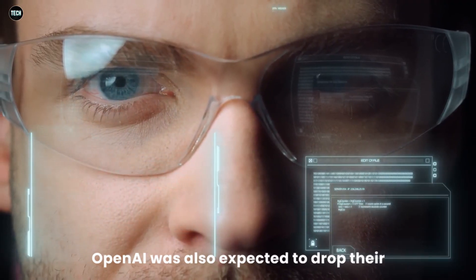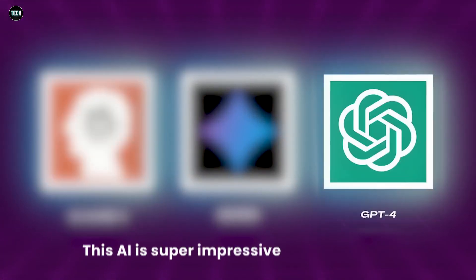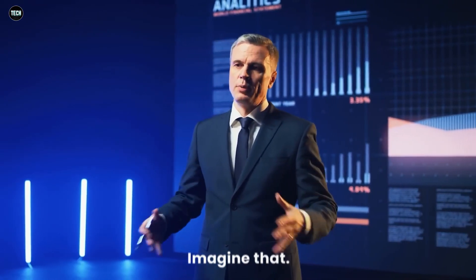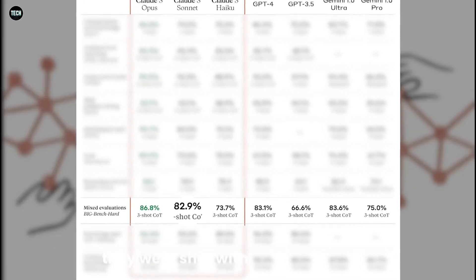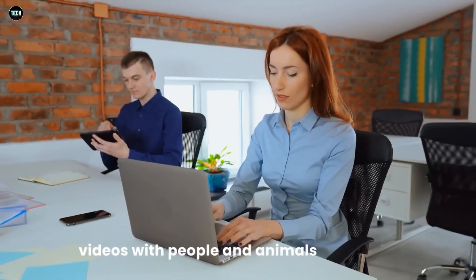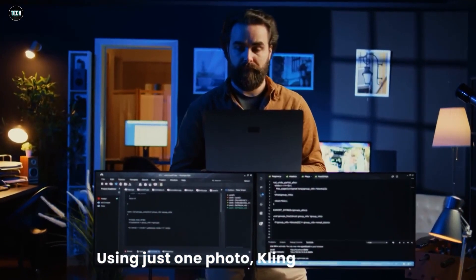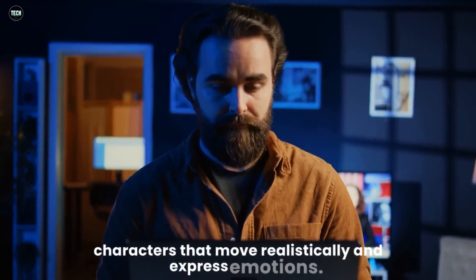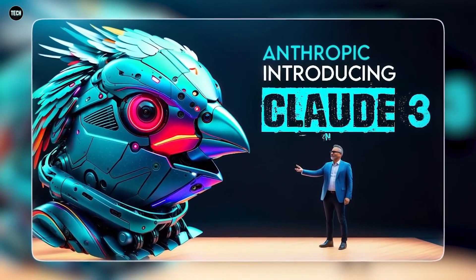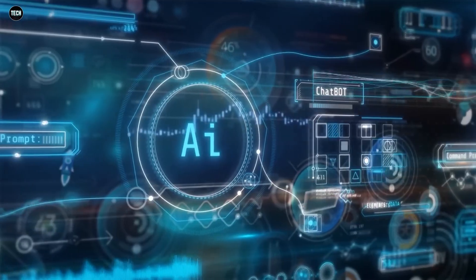OpenAI was expected to drop their new Sora model, but then Kuaishou, a company from China, surprised everyone with Kling. This AI is super impressive because it can make videos up to two minutes long that look just like real life in 1080p quality. What makes Kling stand out is how it can take detailed descriptions and turn them into videos with people and animals that move and act just like they would in real life. Using just one photo, Kling can create characters that move realistically and express emotions. While Kling is making waves, OpenAI is still working on Sora, which they plan to release later this year — they've got some catching up to do.